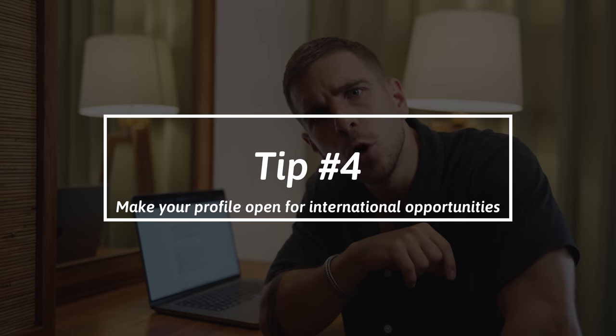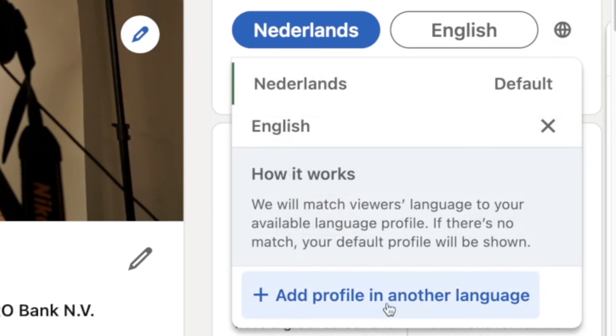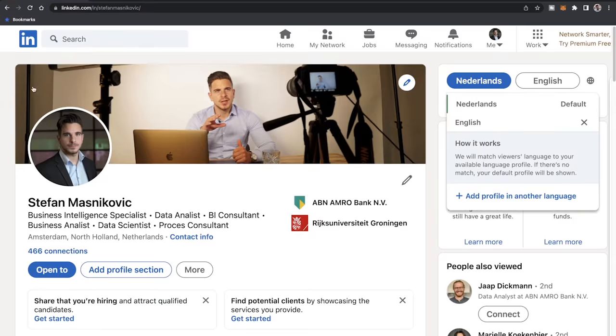Tip number four: make your profile open for international opportunities. If you speak more than one language, live in a different country, or are open to job offerings from around the world, you want to have multiple versions of your LinkedIn profile, each in a different language. I'm Dutch and my LinkedIn profile is in Dutch, but most of the recruiters who approach me are English speaking and land on my English speaking profile — it's basically an exact copy of my Dutch profile, just translated to English. Go to your profile and on the right-hand side you will see a button that says 'add profile in another language.' By adding a profile in another language, you're significantly expanding the reach for recruiters to find you.